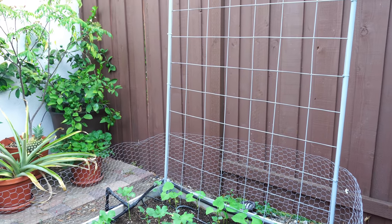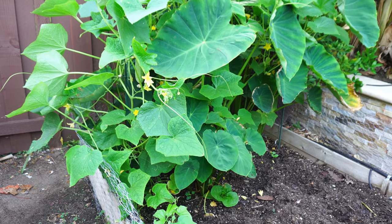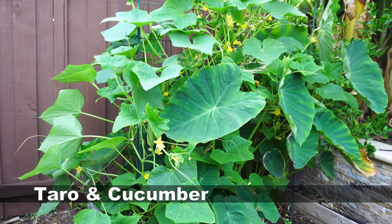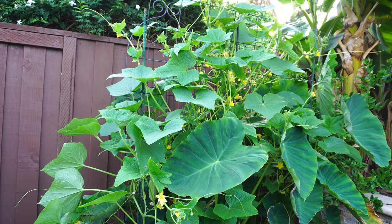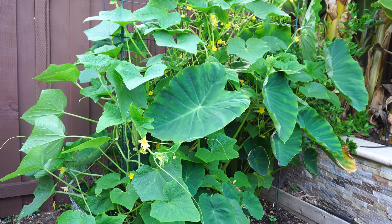On the other side you can see this trellis that we built. I posted a video on how to build it — it's a very easy trellis to build. On the other side we have the taro root plants that have recovered quite well. I've been watering them a lot, and you can see the cucumbers coming up on the vine too.